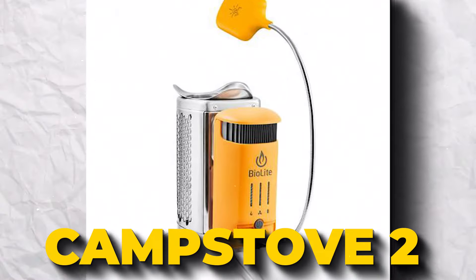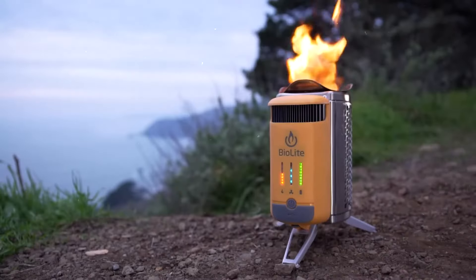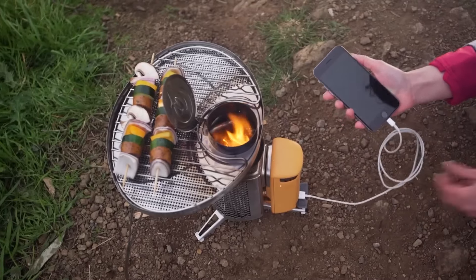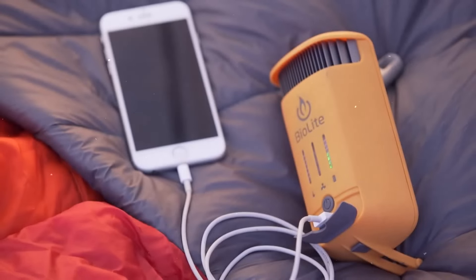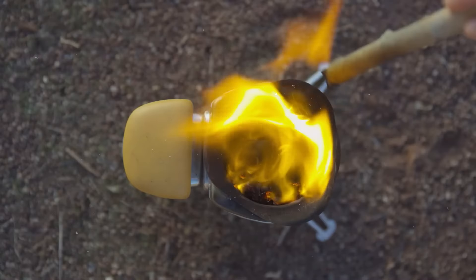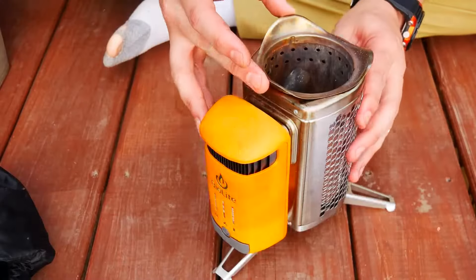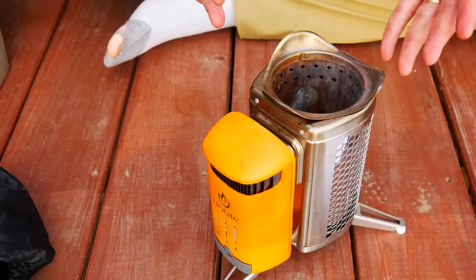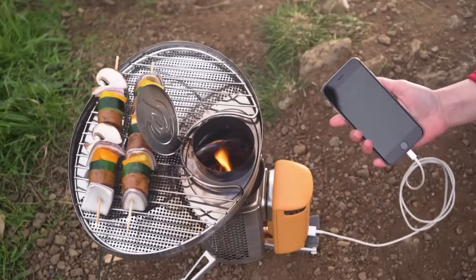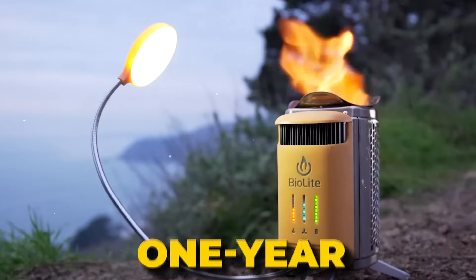Check out this cool Camp Stove 2 Plus that lets you make your own fire and turn it into electricity. With this stove, you can light up a smoke-free campfire using just sticks and twigs you find lying around — no more hauling gas canisters! Plus, while cooking your favorite camp meal, this gadget will also charge your phone or camera. You also get a one-year warranty.